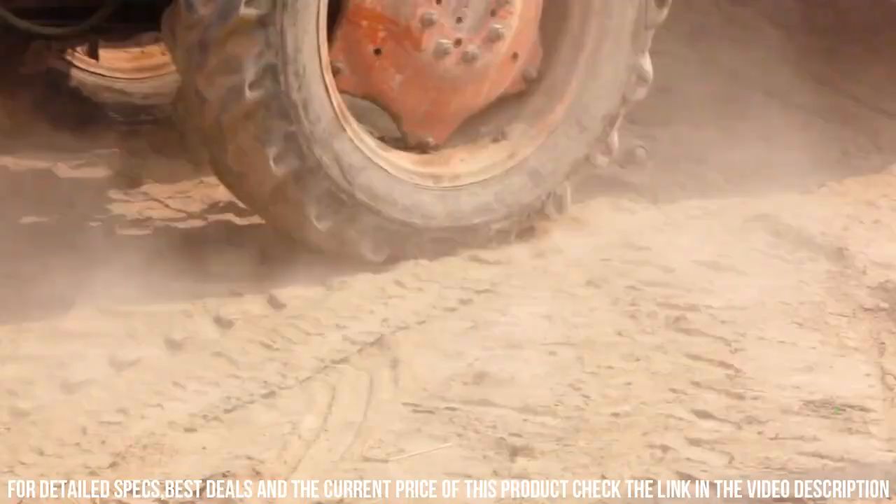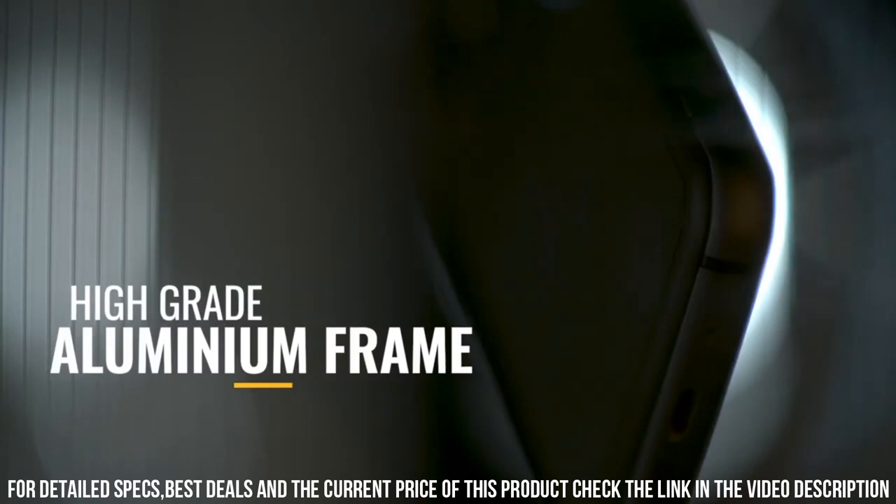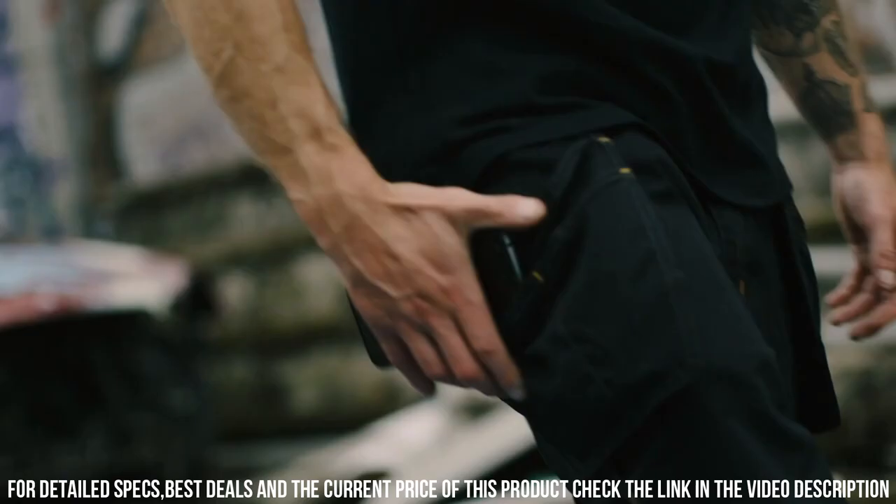Whether you're in the field, on a construction site, or exploring the great outdoors, the CAT S62 Pro is the ultimate companion for rugged reliability and advanced functionality.